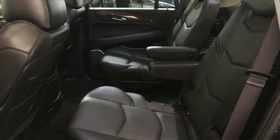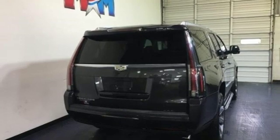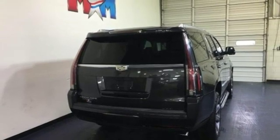For over a century, Cadillac has been synonymous with automotive innovation. Someone is going to drive this fantastic vehicle off the lot — it should be you. Test drive it today.